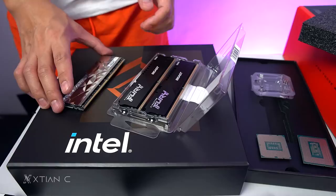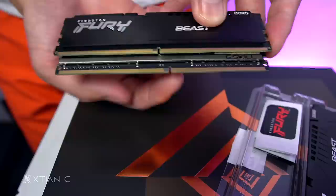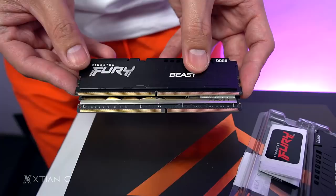Next, a quick look at the RAM. This is DDR5. Quick comparison: DDR4 versus DDR5. Check the notch — they're no longer aligned the same. This is the notch of DDR5, and this is the notch of DDR4. This is Kingston Fury and G.Skill.